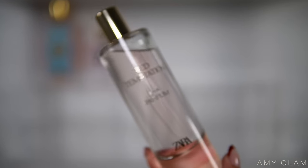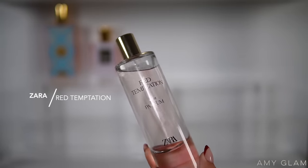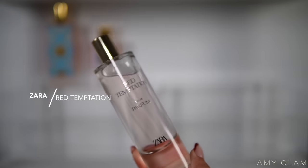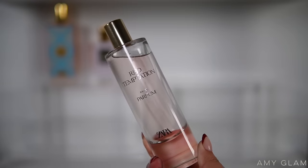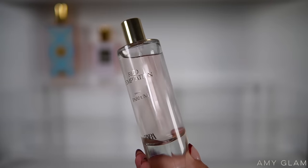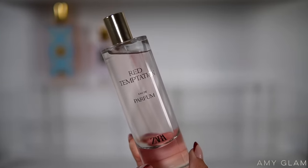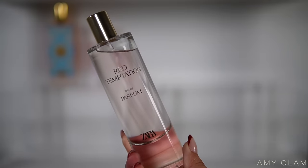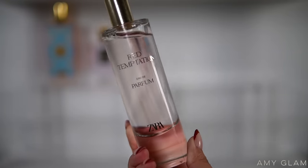Next I'm going to be adding Zara's Red Temptation because I haven't used this one in a while, and I do remember it performing amazingly — like 12+ hours on me. This is the dupe for Baccarat Rouge 540. The hype has kind of died down a little bit but I'm craving this scent again, so I'm going to be using my Zara Red Temptation.